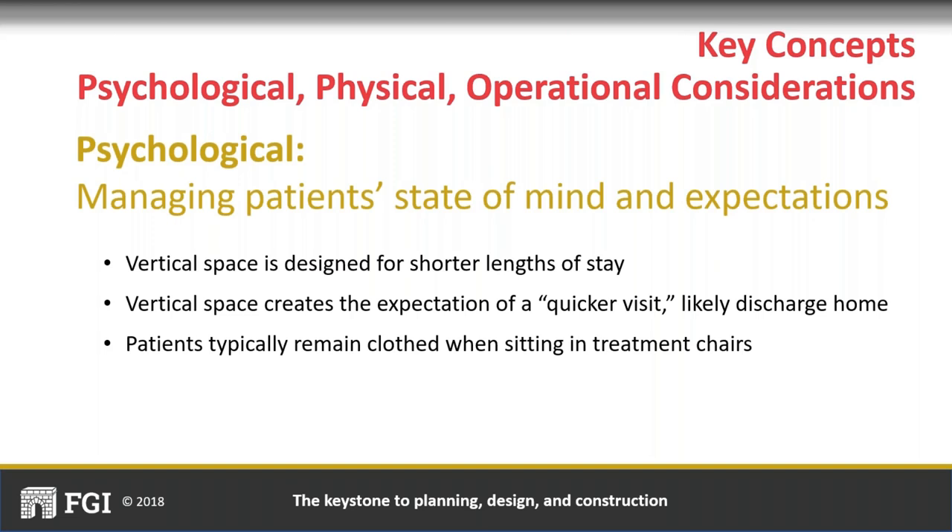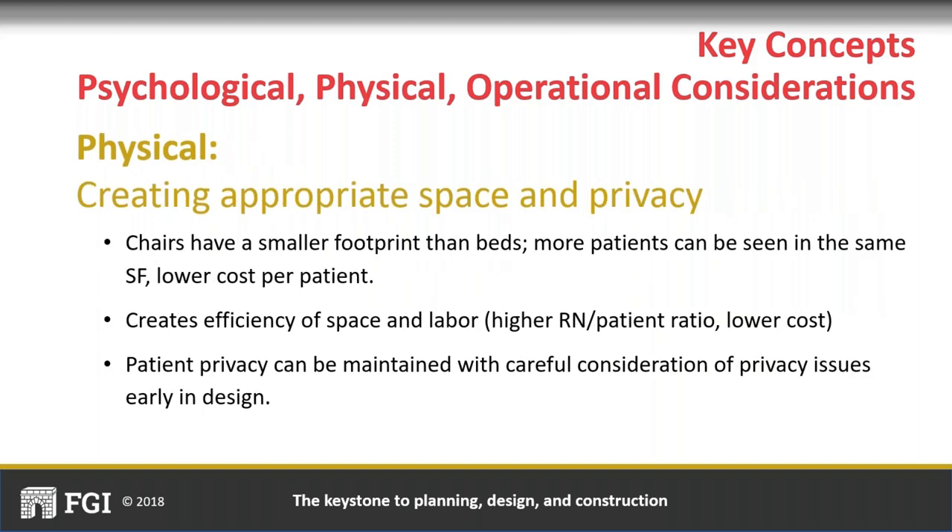Physical considerations in vertical patient flow relate to stewardship in healthcare. Chairs have a smaller footprint, so we can care for more patients in less square footage. By nature of chairs being chairs, we won't put high-acuity patients in them, so we can increase nurse-to-patient ratios—from the typical 1:3 or 1:3.5, up to 1:4 or 1:5 for very minor complaints. This economizes on labor costs, which is the number one cost in emergency departments.